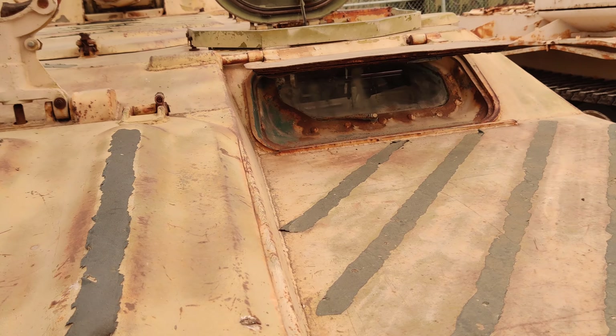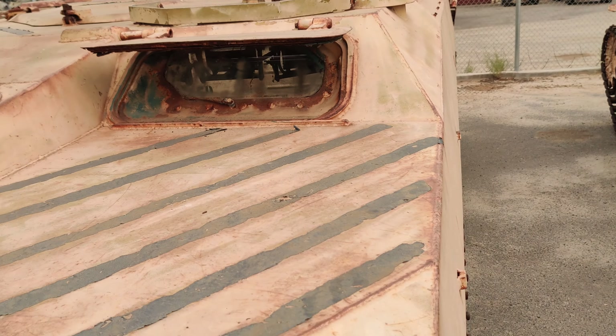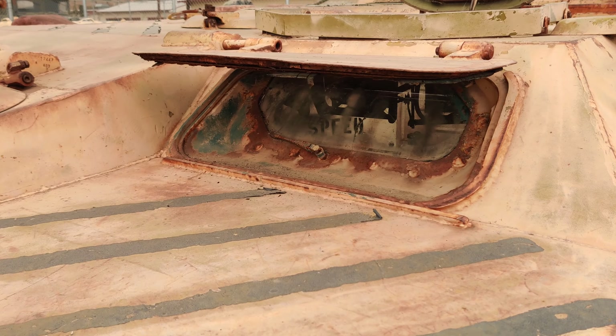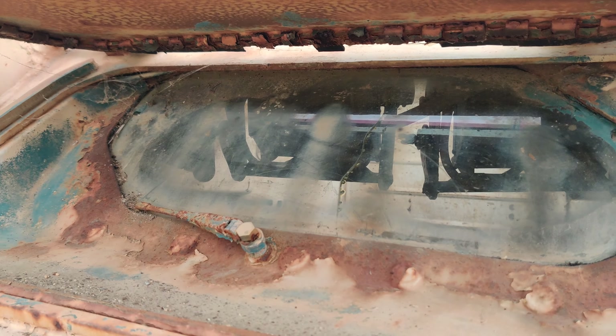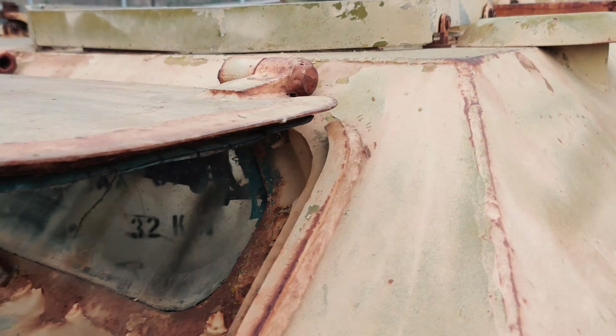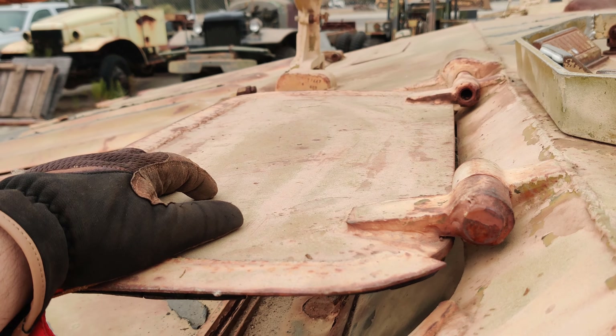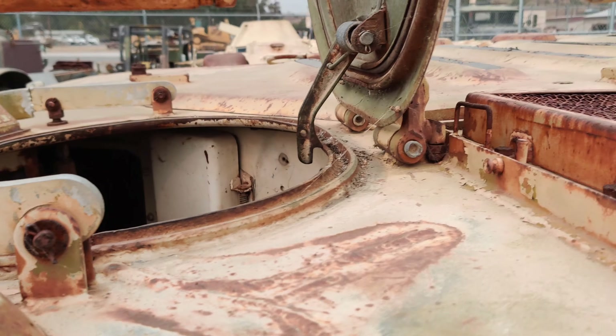A lot of empty space inside here to allow these guys to be extra buoyant. Driver's hatch with the protective armor plate rusted in place. Driver's cupola.